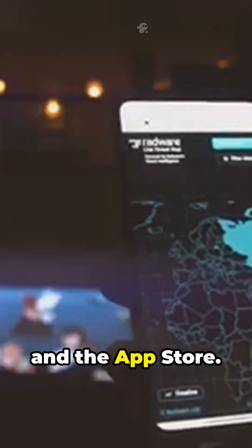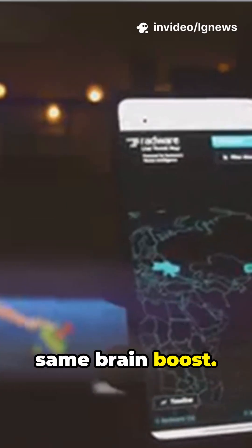Apple's been quietly rolling out this upgrade across other apps too, like Photos, Music, TV, and the App Store. Now Maps is getting the same brain boost.